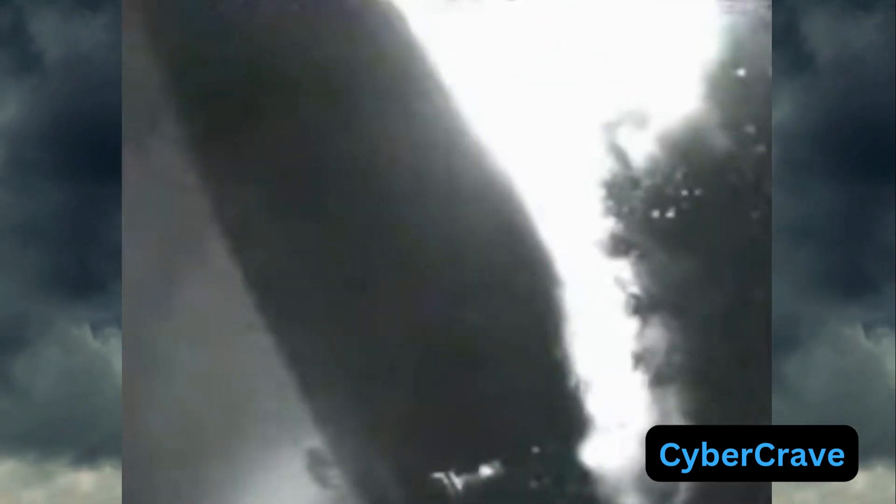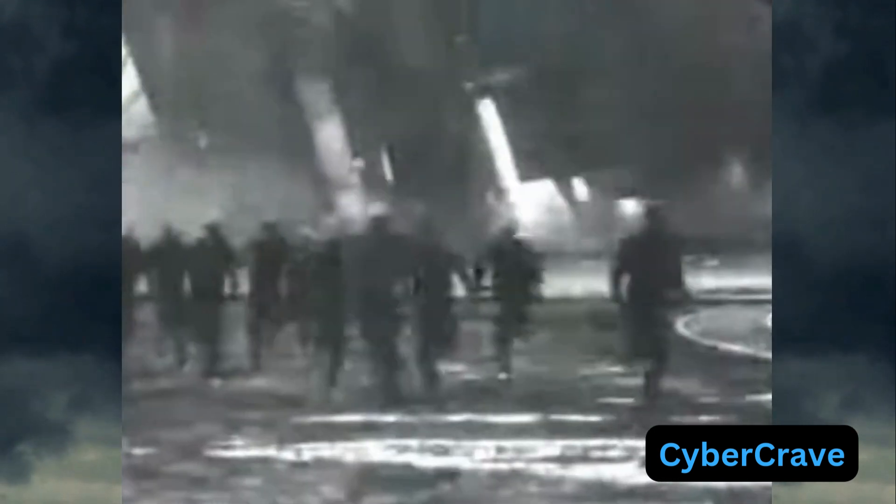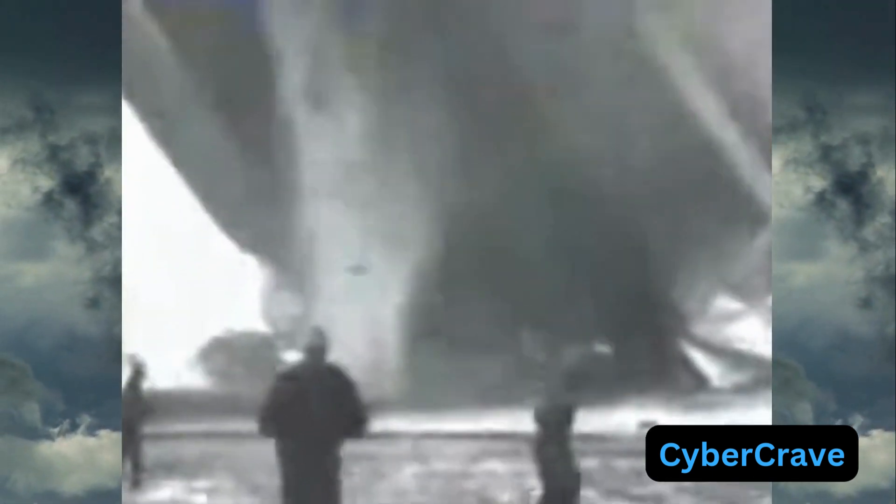But it was this very hydrogen, chosen for its availability over safer helium, that would lead to disaster. Despite having the latest communication technology on board, the airship was no match for the fire. In less than 40 seconds, the Hindenburg was completely consumed by fire.